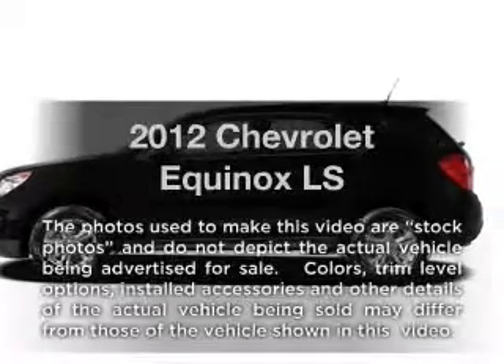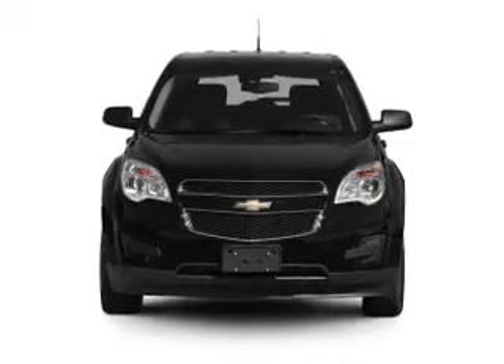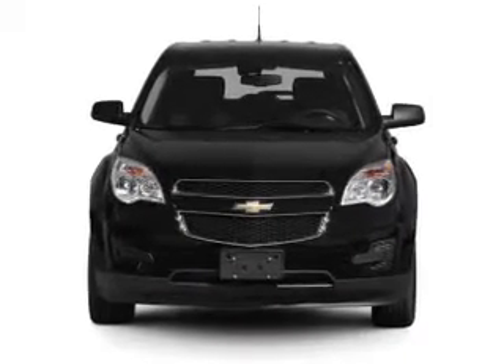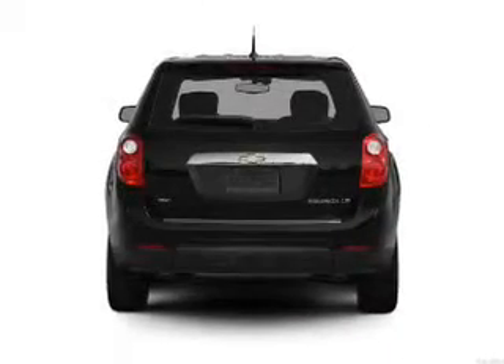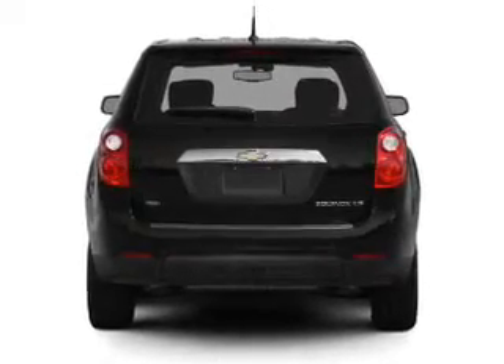Introducing the 2012 Chevrolet Equinox. If you're looking for a first-rate auto, this one could be yours today. With an efficient four-cylinder engine that responds smoothly to its six-speed automatic transmission, it brakes safely with the anti-lock braking system.